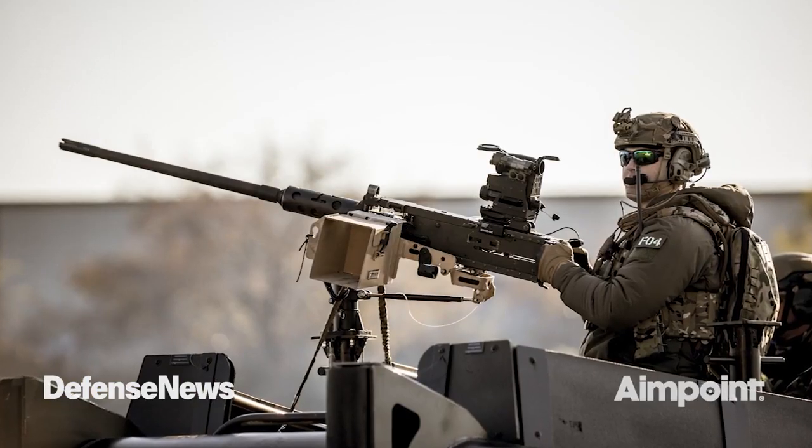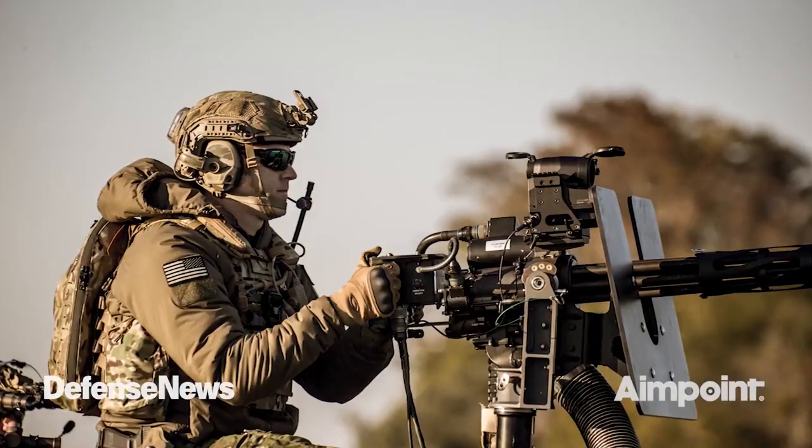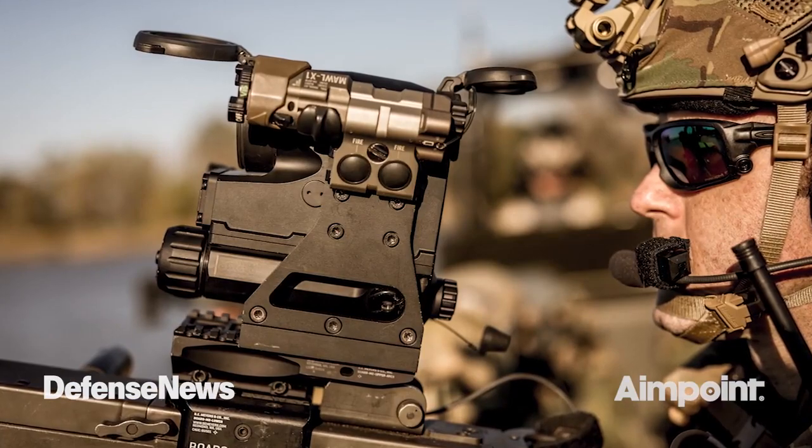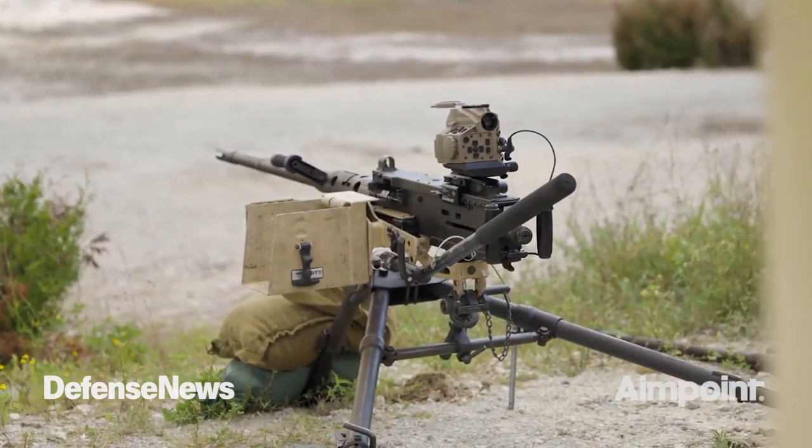That's the M2 heavy machine gun, the Mark 19. It'll go on the M134 Delta minigun. It'll also go on 240s, and it'll go on the H&K GMG also.